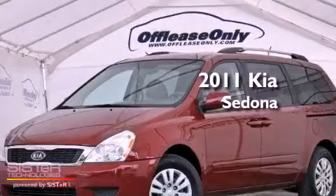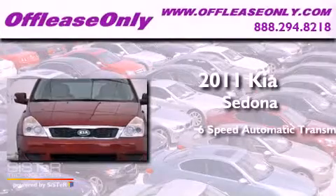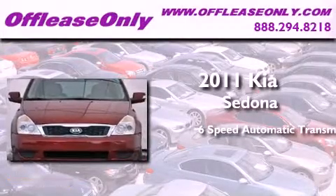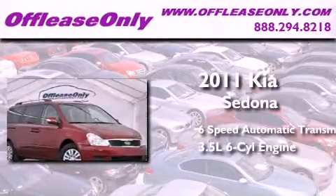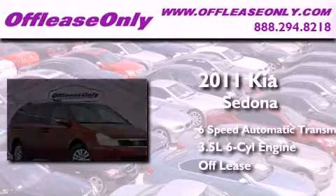This is a 2011 Kia Sedona. This minivan has a 6-speed automatic transmission, a 3.5-liter V6, and having just come off lease, this Kia is in like-new condition.